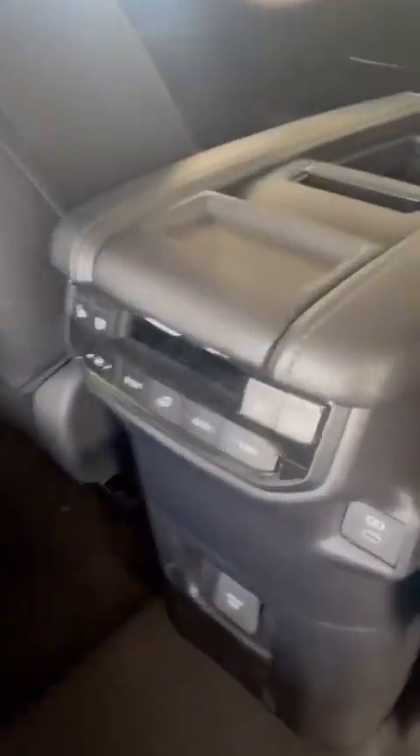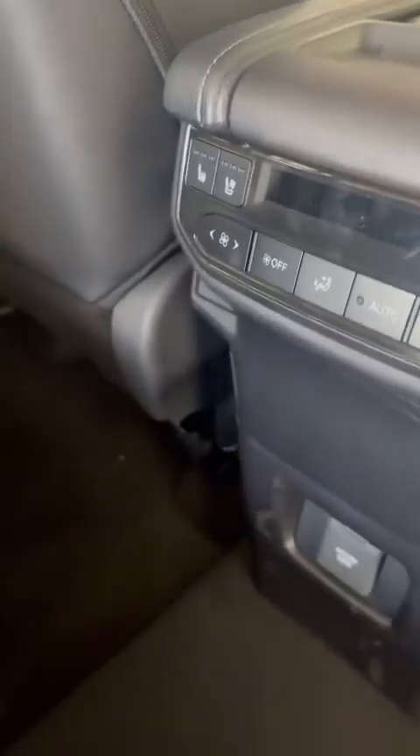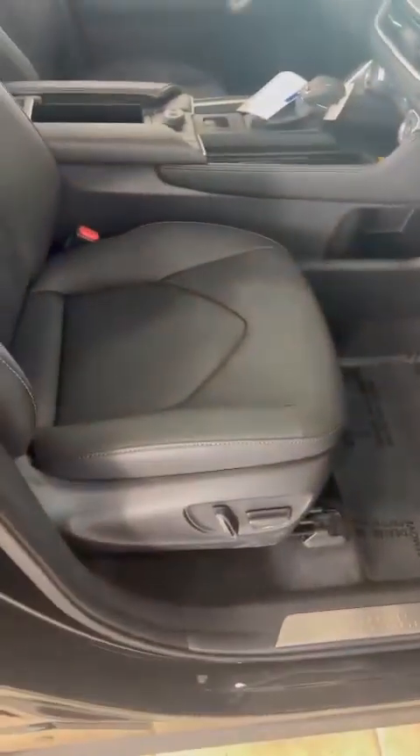In the rear, we've got heated seats and ventilated seats back here, as well as power seats.